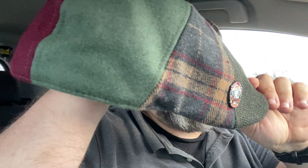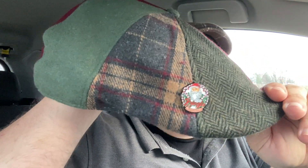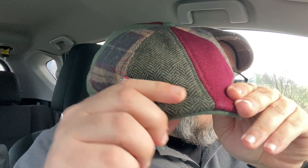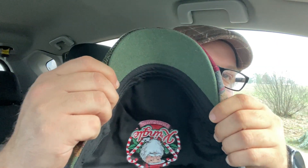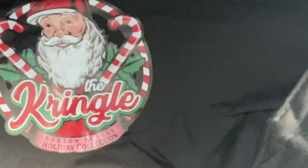I picked up a new Boston scally hat from their holiday collection. It's going to be my Christmas hat. It's an eight panel patchwork style hat. I've got the crimson, the herringbone, the Christmas plaid, and the green. And underneath it's got a green brim. Got a pretty cool looking logo there of Kringle with his candy canes.